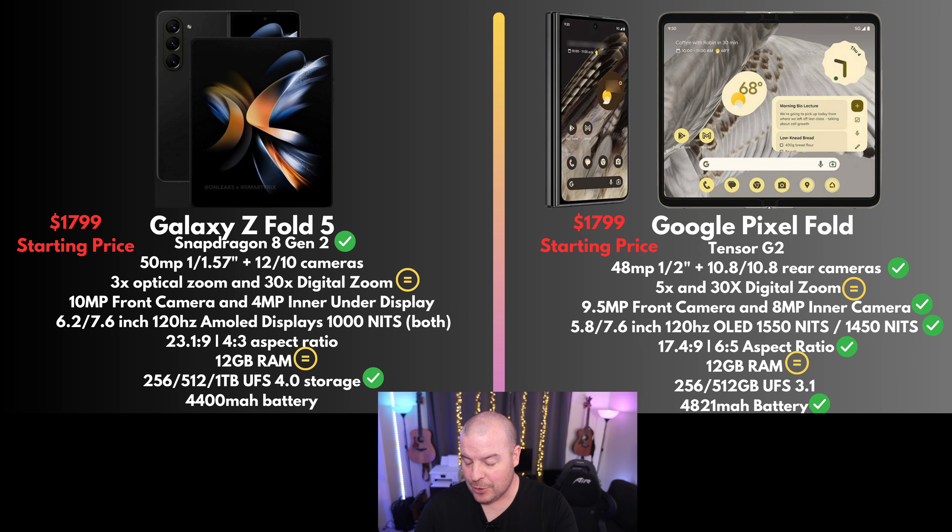The battery is 4,821 milliamp on the Pixel Fold versus 4,400 on the Z Fold 5. Going back a step — the Z Fold 5 has the Snapdragon 8 Gen 2 and the Pixel Fold has the Tensor G2. The Snapdragon 8 Gen 2 destroys the Tensor G2 in performance and most likely battery life. So even though the Fold 5 has a smaller battery, it might have similar battery performance. On the processor side, the Galaxy Z Fold 5 definitively wins. But for battery size, you have to give the win to the Pixel Fold — it has a 421 milliamp larger battery.